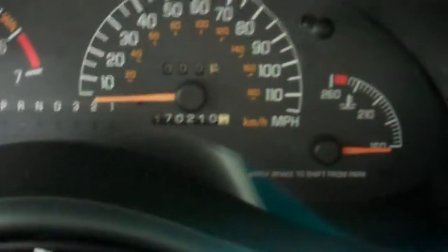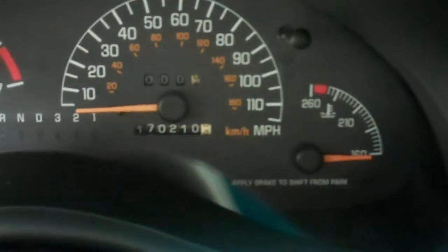The interior has a nice gray cloth interior. The gray cloth seats are in great condition with no rips or tears. The vehicle has powered seats, power windows, and power locks, along with a multi-functional steering wheel. This vehicle has 170,210 miles.